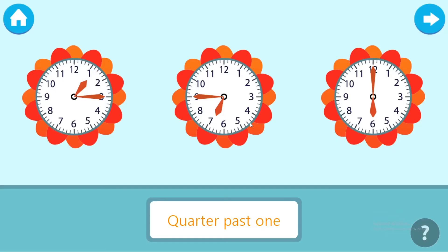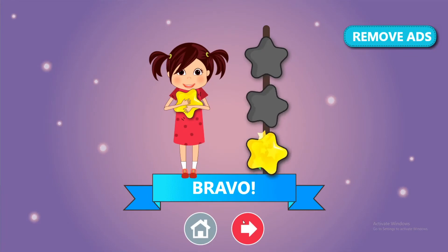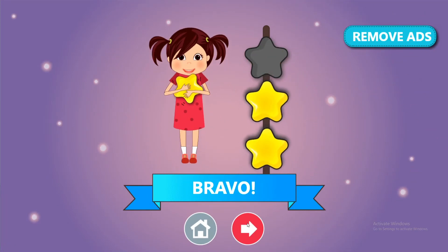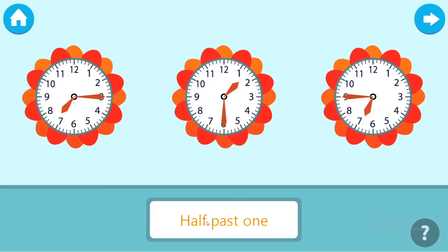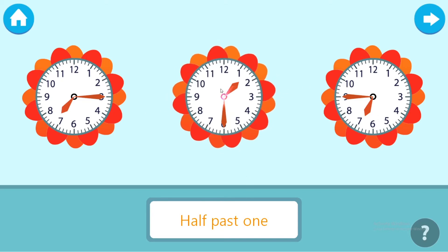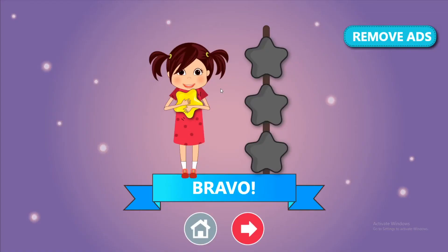Touch the clock with the correct time. Bravo! Touch the clock with the correct time. Bravo!